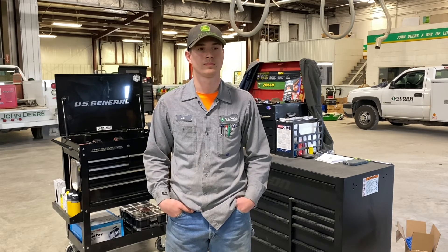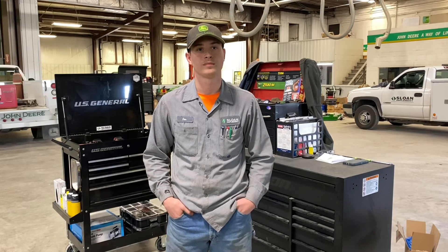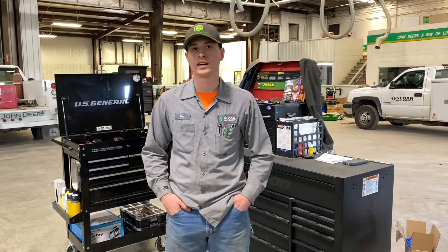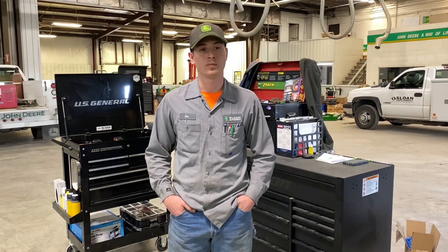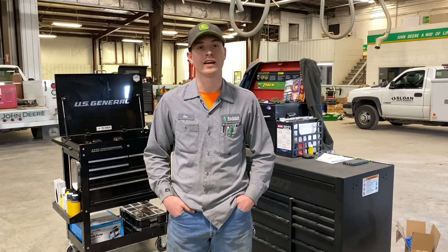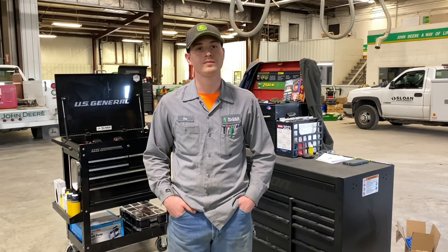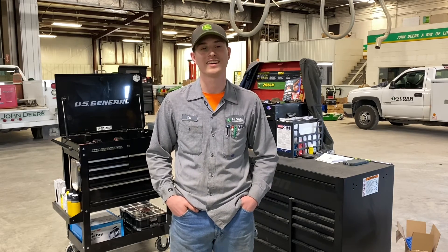So why are you glad you started with Sloan's to sponsor you through school versus a competitor? I'm glad I started with Sloan's because they don't make me sign a contract, they're giving me a reimbursement, and they are helping me throughout my college years. Even here at work they are very encouraging, helping me out, giving me the resources I need. And you can work as many hours as you want — that is correct, you can work as many hours as you want here at Sloan's.